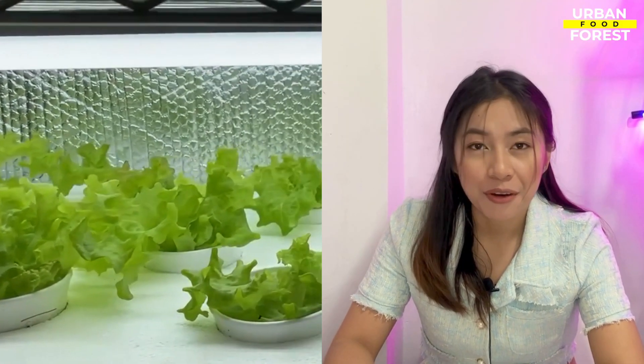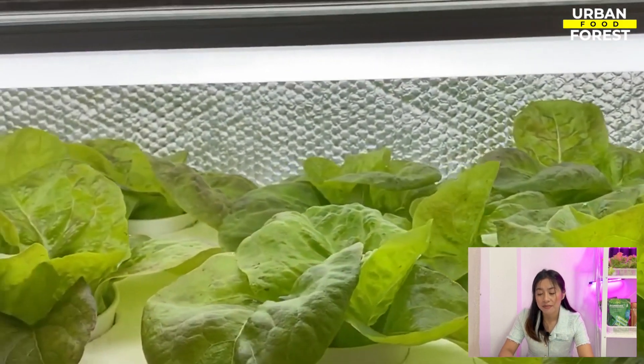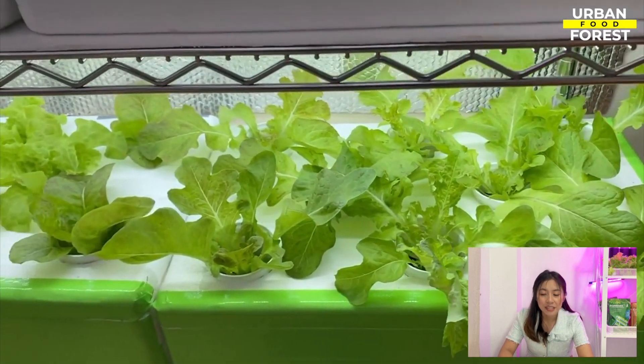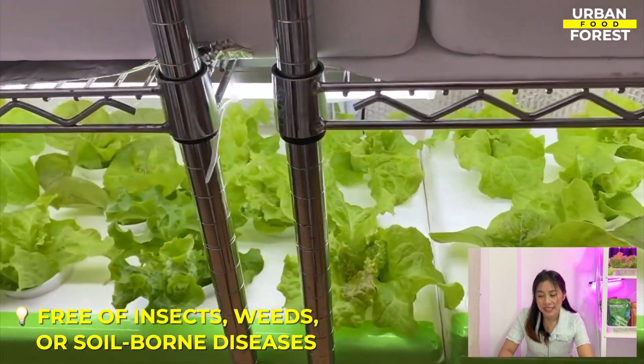Moving forward, indoor hydroponic farming in a climate-controlled environment allows growers to operate in areas where the water and soil conditions are not conducive to traditional food production. And since plants are grown in a controlled environment, they will be free of insects, weeds, or soil-borne diseases.